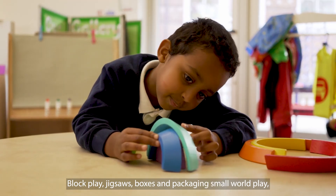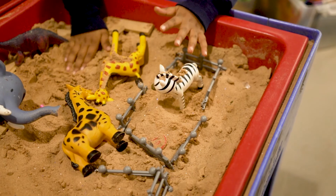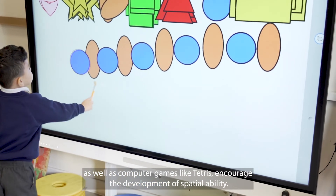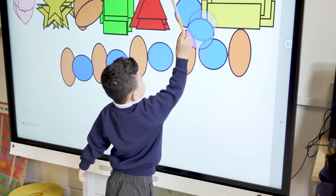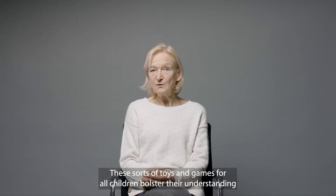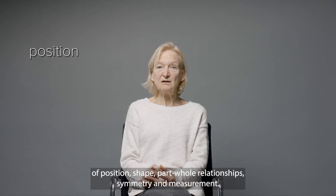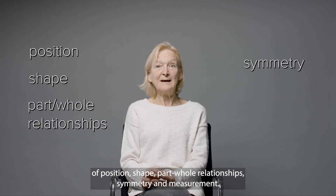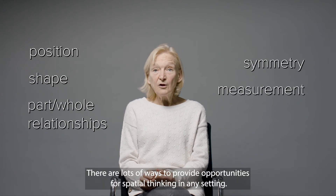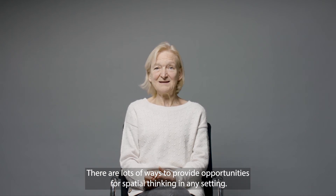Block play, jigsaws, boxes and packaging, small world play, as well as computer games like Tetris encourage the development of spatial ability. These sorts of toys and games for all children bolster their understanding of position, shape, part-whole relationships, symmetry and measurement. There are lots of ways to provide opportunities for spatial thinking in any setting.